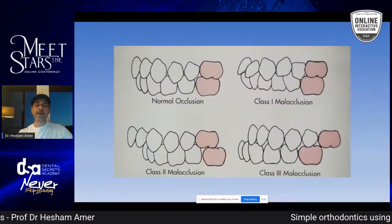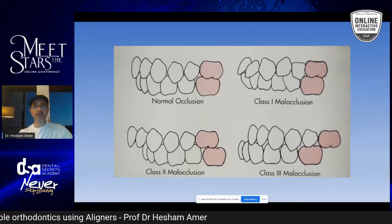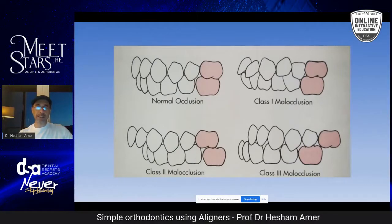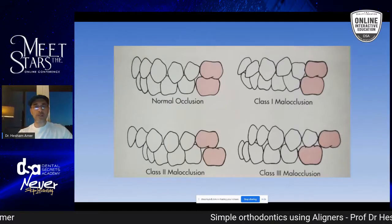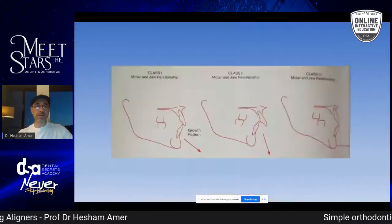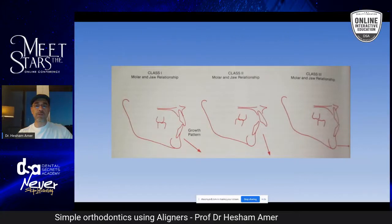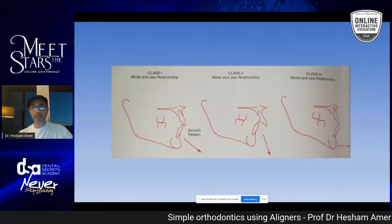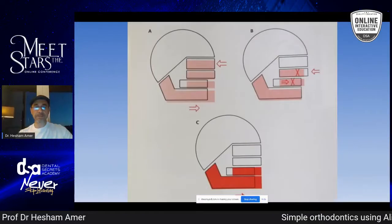In orthodontics there is normal occlusion, Class 1 malocclusion, Class 2 malocclusion, and Class 3 malocclusion. I'd like you to read about these diagnoses — especially if you do any case, either with aligners or braces. You need to check the overjet, see the open bite, the overbite. It can be skeletal or dental, so you have to be careful. If it's a dental problem, fix it dentally. If it's a skeletal problem, fix it skeletally — unless the patient cannot do surgery, in which case you accept a compromised result.